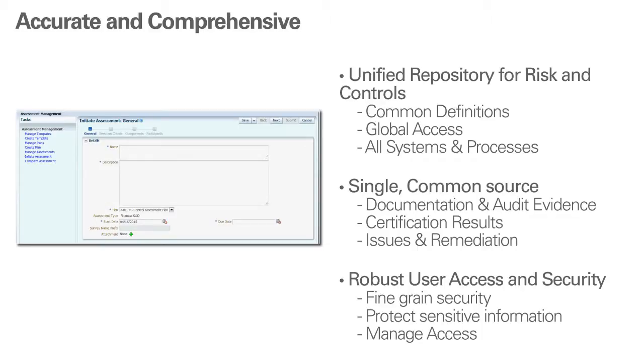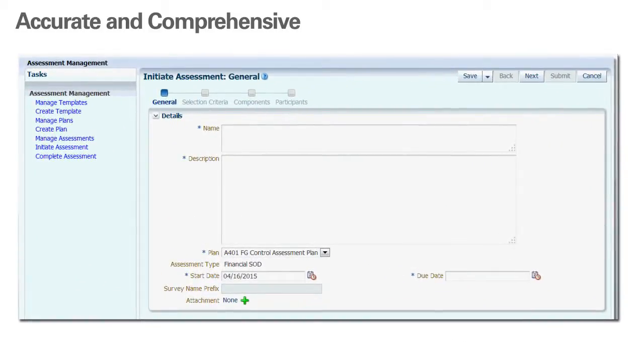Global and flexible functionality: the repository allows consistent definition of business risks and related control objectives across your organizations, while our prospective management functionality lets each organization model the regulations, standards, and frameworks that affect them. The other major point is security throughout — security features that let you control access to functionality and sensitive data, with robust change management of compliance data that shows you what changed, when, and by whom.